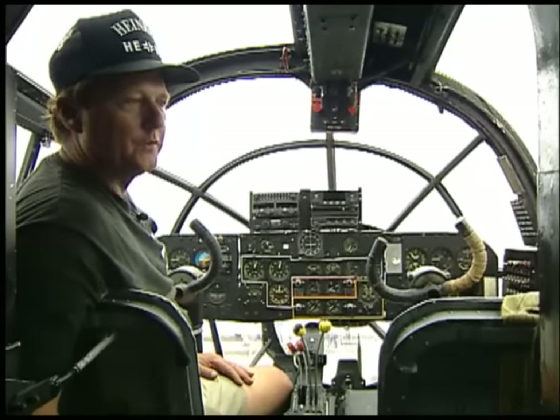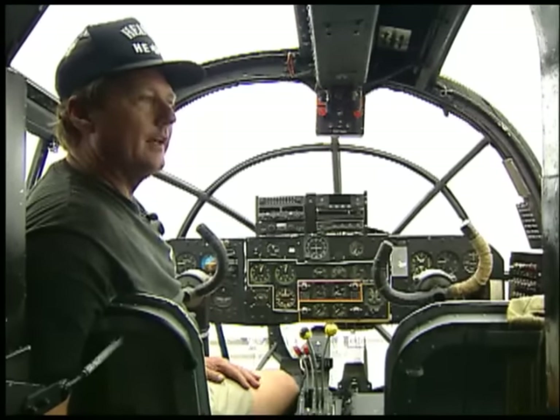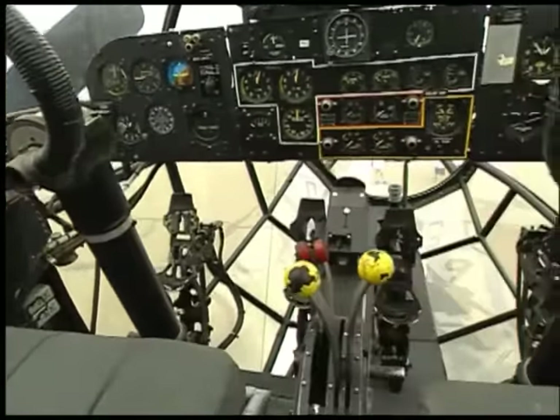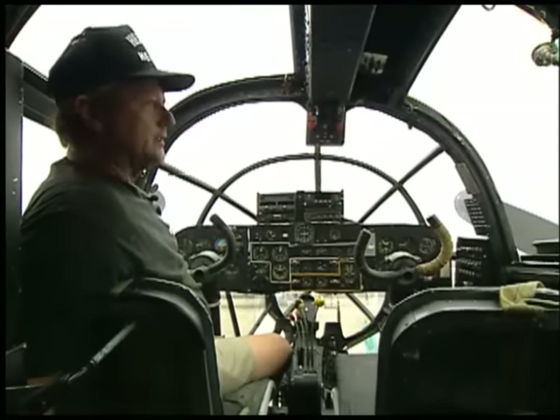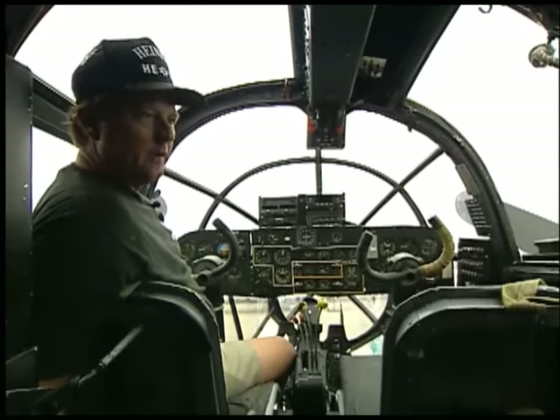We wear earplugs and earphones both, and it's still very loud. You're glad to get out of the airplane when your trip is over with — it's fun to fly, but it's very tiring and it's hard work. Nothing but glass up here, which makes it kind of warm in the summertime. You can only open one window for extra air because the top hatch and the side hatch do not open in flight.